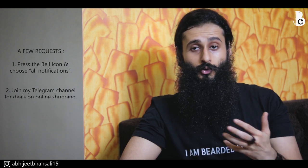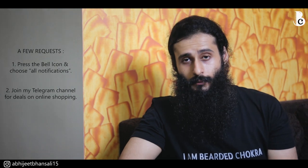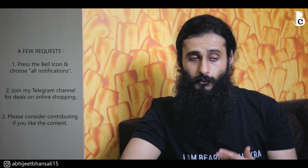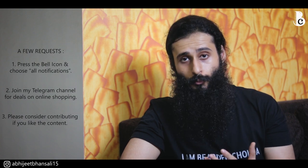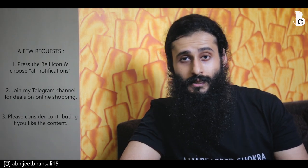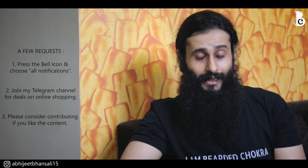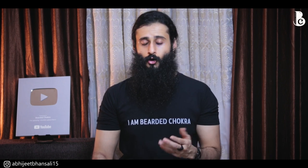Please join my Telegram channel if you do any kind of online shopping because I post tremendous deals there. Also, if you like the content and want to support the channel, visit the first link in the description and contribute whatever you want — it will really help me make more such videos.